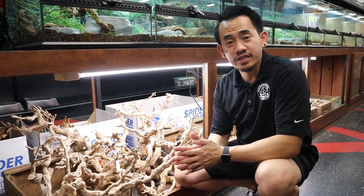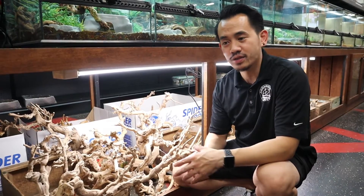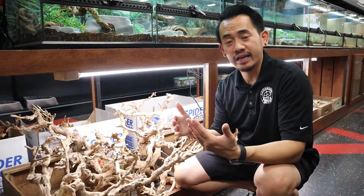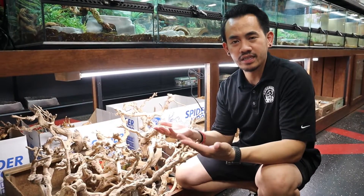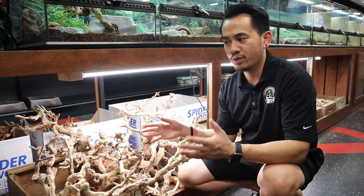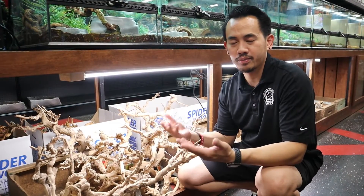We also have decorations to decorate your cage if you decide to get a reptile. We have grapevine, spiderwood, and grapewood. Those will give you height to allow animals to get to their necessary basking spot or for arboreal animals to climb. We always have a different assortment, so come by and check them out.